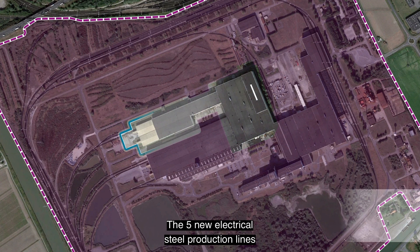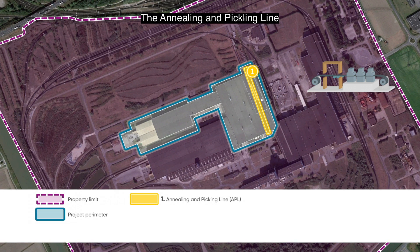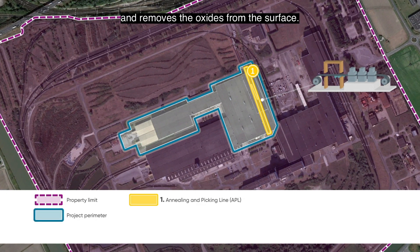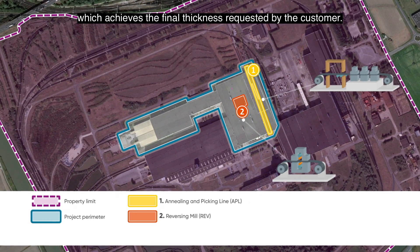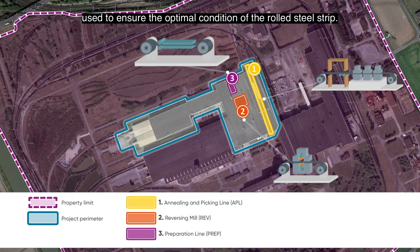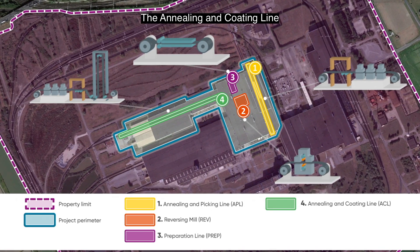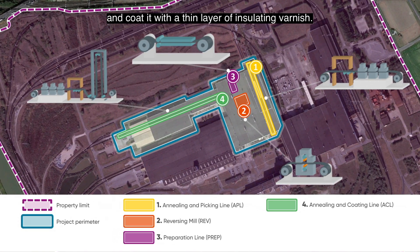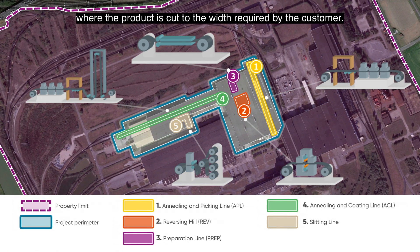The five new electrical steel production lines will be located in existing buildings: the annealing and pickling line, which initially processes the metal and removes the oxides from the surface; the reversing rolling mill, which achieves the final thickness requested by the customer; the preparation line, used to ensure the optimal condition of the rolled steel strip; the annealing and coating line, which finalizes the product's magnetic properties and coats it with a thin layer of insulating varnish; and the slitting line, where the product is cut to the width required by the customer.